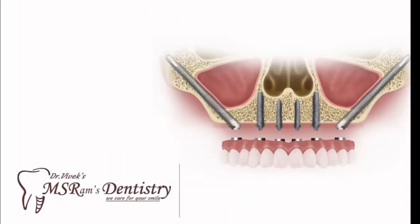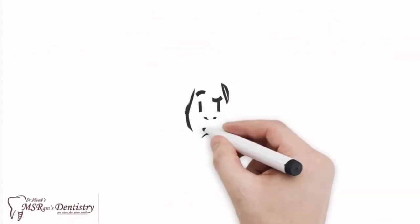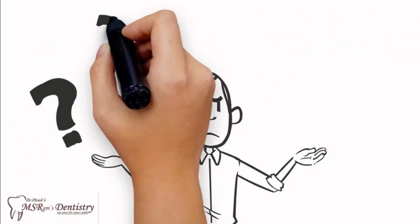Hello, this is from Dr. Vivek's MS Rams Dentistry. We are here to educate you about zygomatic dental implants.